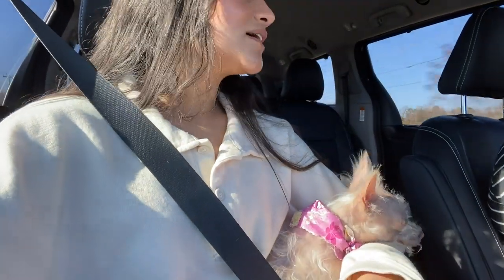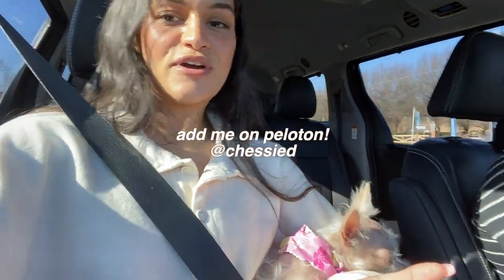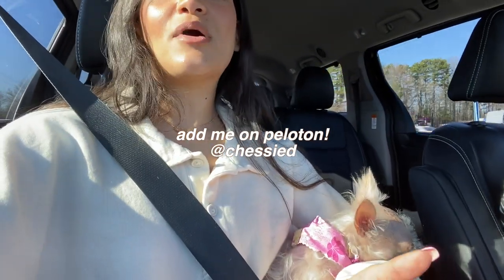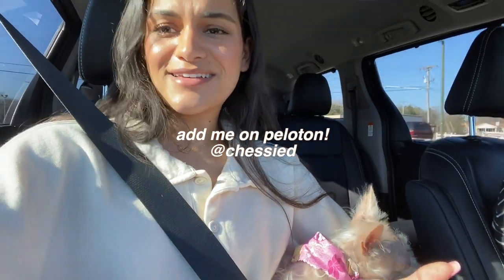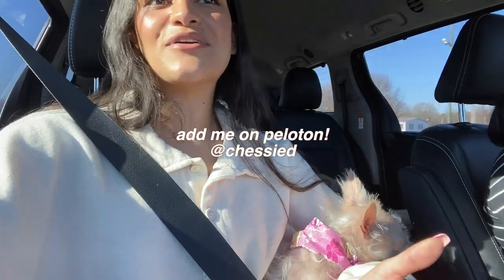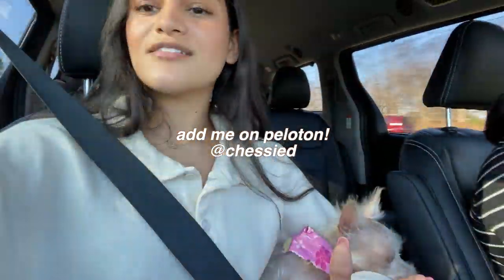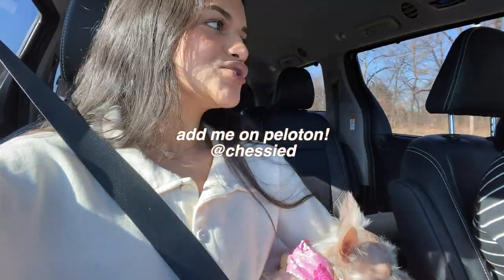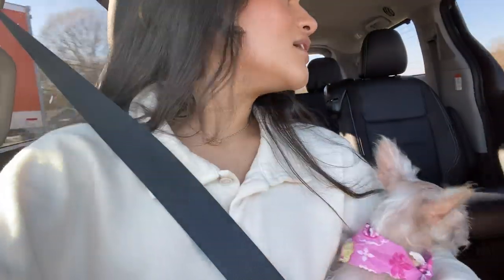We actually just got a Peloton! Our family wouldn't financially be able to just buy one — it was a gift from my dad's boss, which is incredibly nice. They send people out to set it up and show you how it works. You can take live classes with people all over the country who also have a Peloton — it just seems wild.